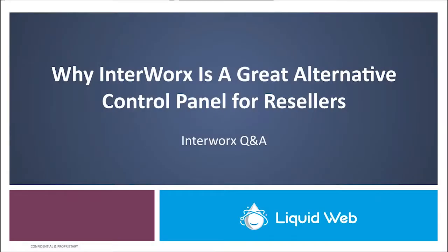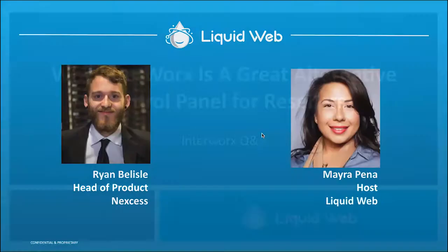Thank you everybody for joining us today. Today we're going to talk about why EnerWorks is a great alternative control panel for resellers. We're excited and I think we have a good topic for you folks out there listening. Today we're going to talk about EnerWorks — what it is, how it works, and how it can be a great control panel option for resellers looking at moving off of cPanel. My name is Myra, and I am on the Liquid Web team. And with me today I have Ryan Belisle.